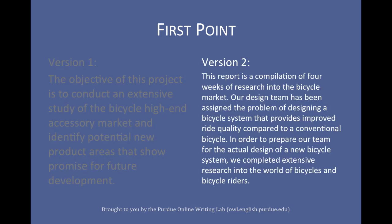Second version: 'This report is a compilation of four weeks of research into the bicycle market. Our design team has been assigned the problem of designing a bicycle system that provides improved ride quality compared to a conventional bicycle. In order to prepare our team for the actual design of a new bicycle system, we completed extensive research into the world of bicycles and bicycle riders.'